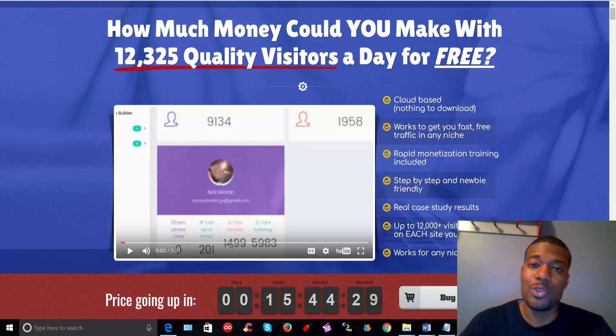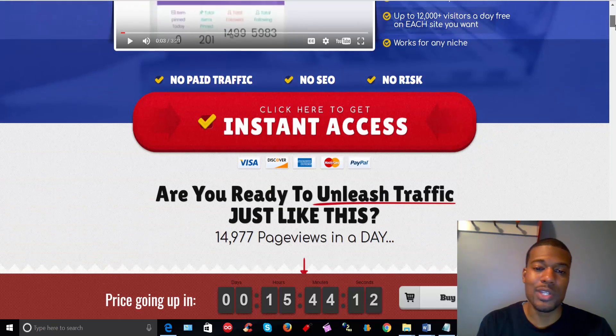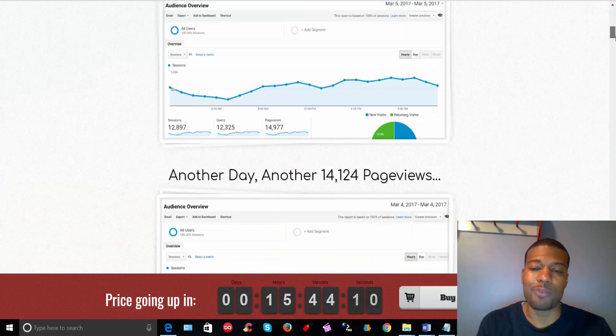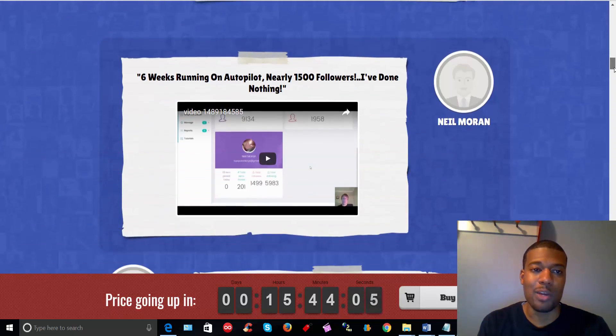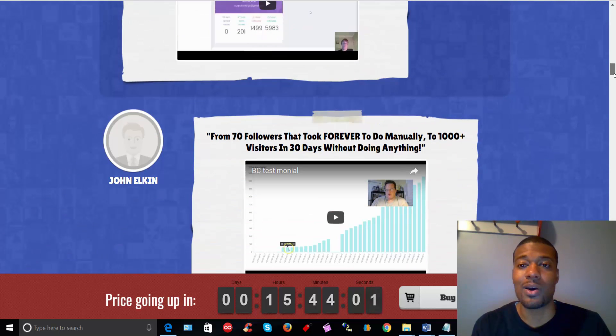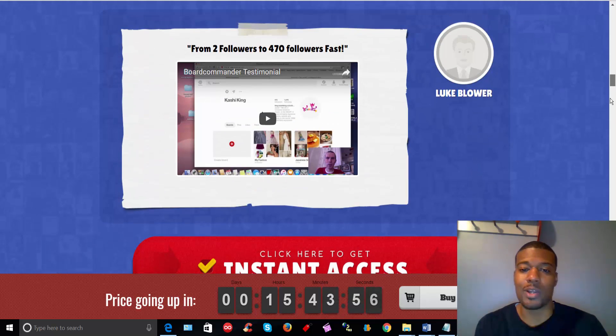As you can see, the owners are using this tool to drive over 12,000 targeted visitors for free to their websites on a daily basis. If you watch the sales page, you'll see a couple of well-known marketers doing the exact same thing — they're beta testers. As you scroll down the page, you'll see proof of traffic from Google Analytics, and the proof just goes on and on. It's Mehdi Tahani, Neil Moran, Luke Bloor — these are guys that are in the internet marketing space and you've probably heard their names before.